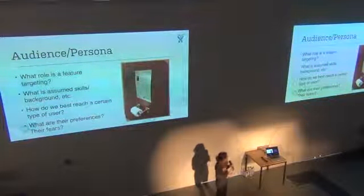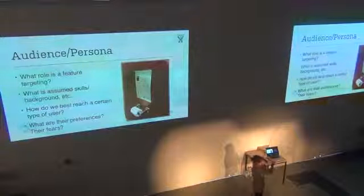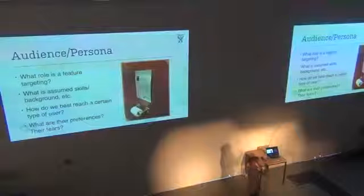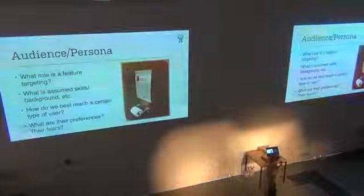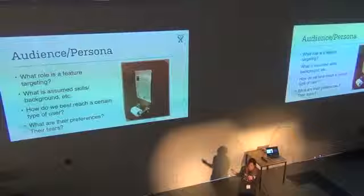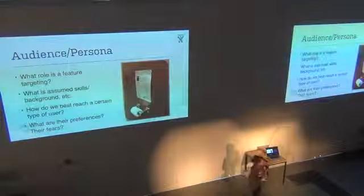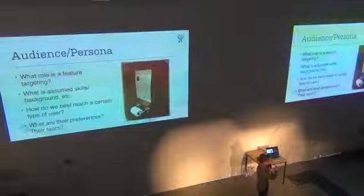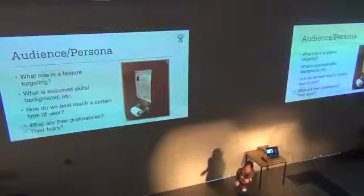Everyone in the company can relate to these personas. There's actually a persona poster in every Atlassian bathroom stall, so everyone has learned the personas by heart. When you're walking down the hall, you can hear people talking about Harvey, our persona — 'How can we reach this person?' That's developers, marketing people, tech writers — it's everyone. It's easy for us all to have common ground for how we make decisions for our different customers.